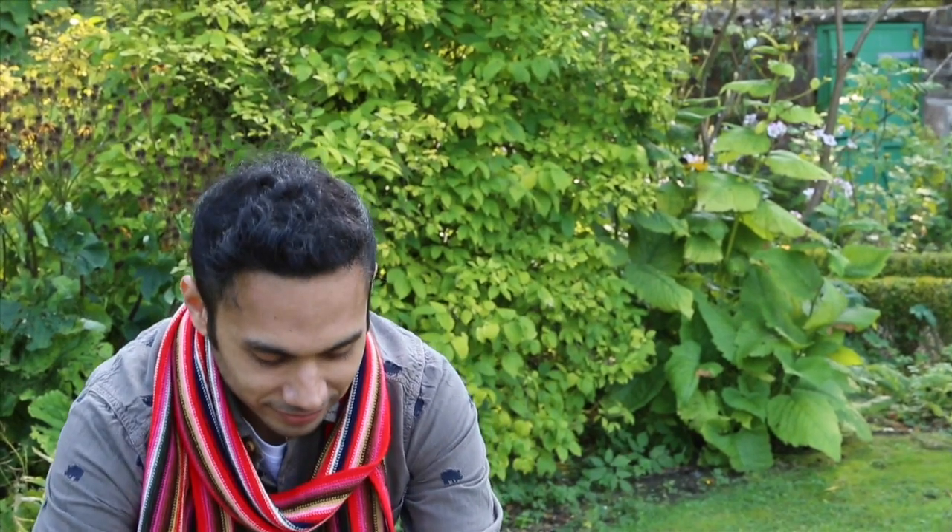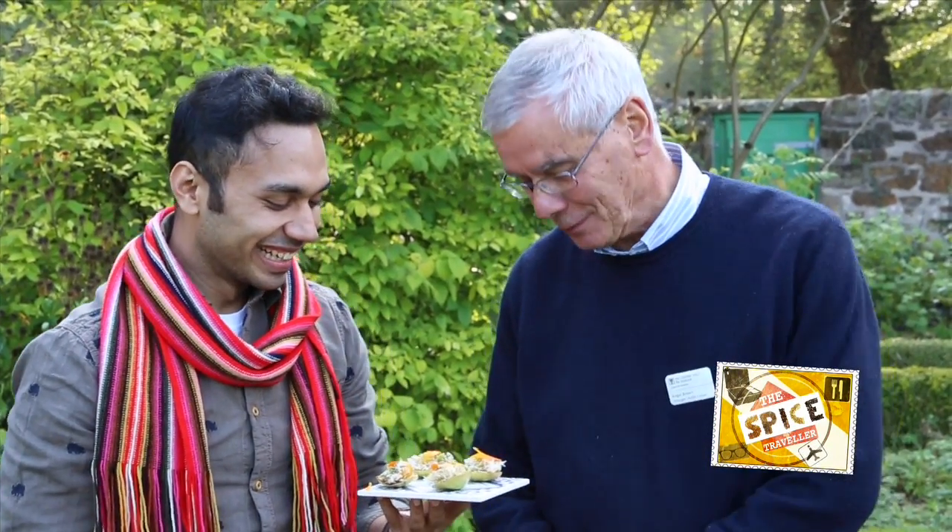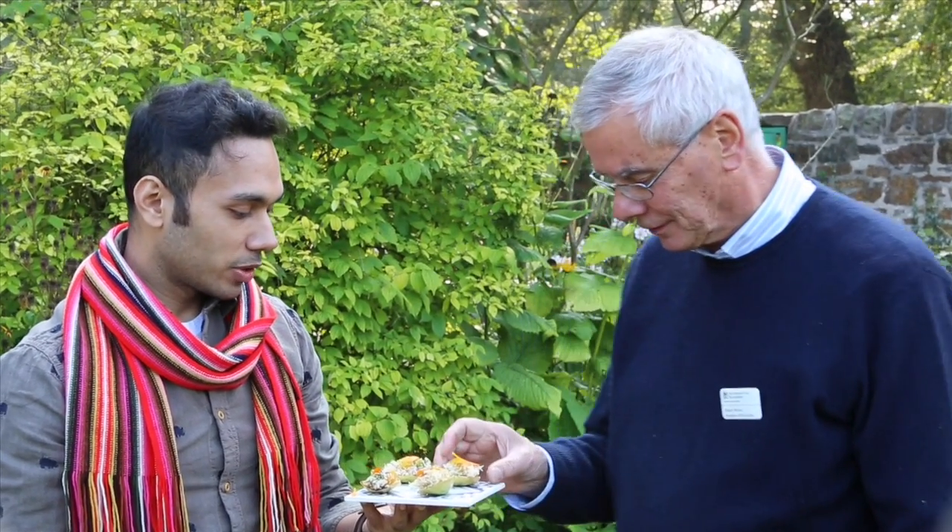Thank you very much indeed — it looks fantastic. Thank you. It just looks amazing — the colour and the texture, wonderful. Do you want to dig in? Yeah, absolutely. It's a burst of flavours — I really love it.